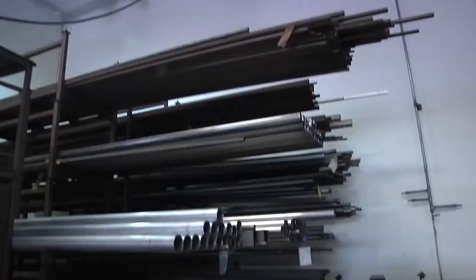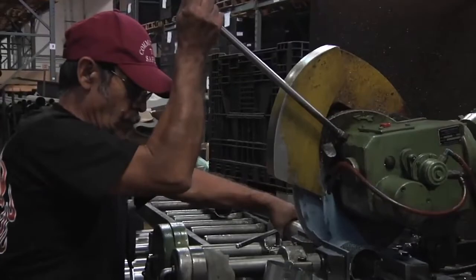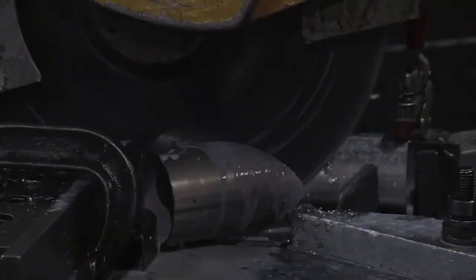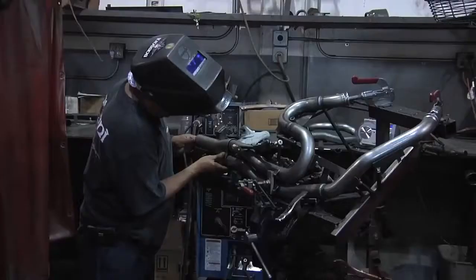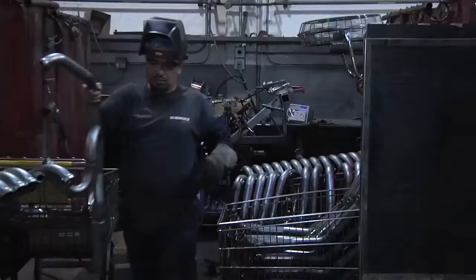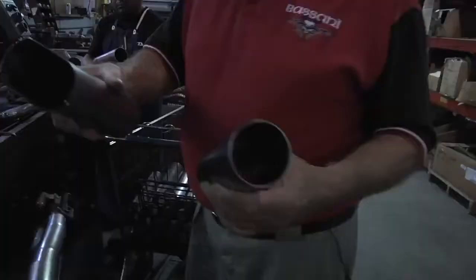We make more than 100 different systems just for Harley-Davidson motorcycles alone. These are handcrafted products made in America. We start with straight tubing — it gets cut to the appropriate length, bent on mandrel tube benders, then recut and put into welding fixtures.